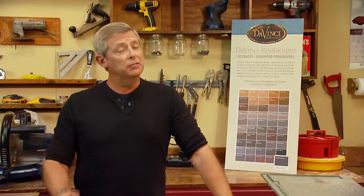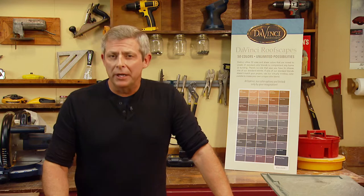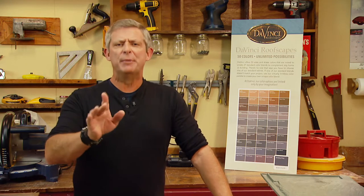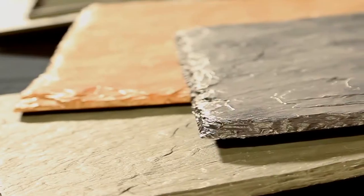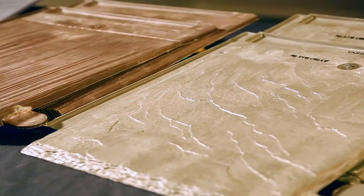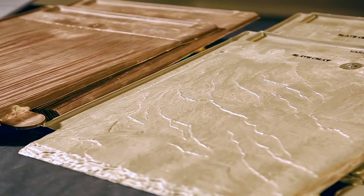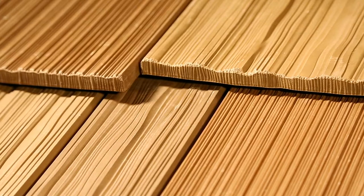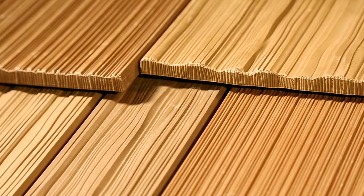When it comes to choosing a new roof, you've got a lot of options, but one company doesn't just give you options — they give you unlimited options. DaVinci Roofscapes creates polymer roofing tiles that feature the authentic colors and natural textures of quarried slate and hand-split cedar shake, but DaVinci tiles are more durable than real slate or shake.